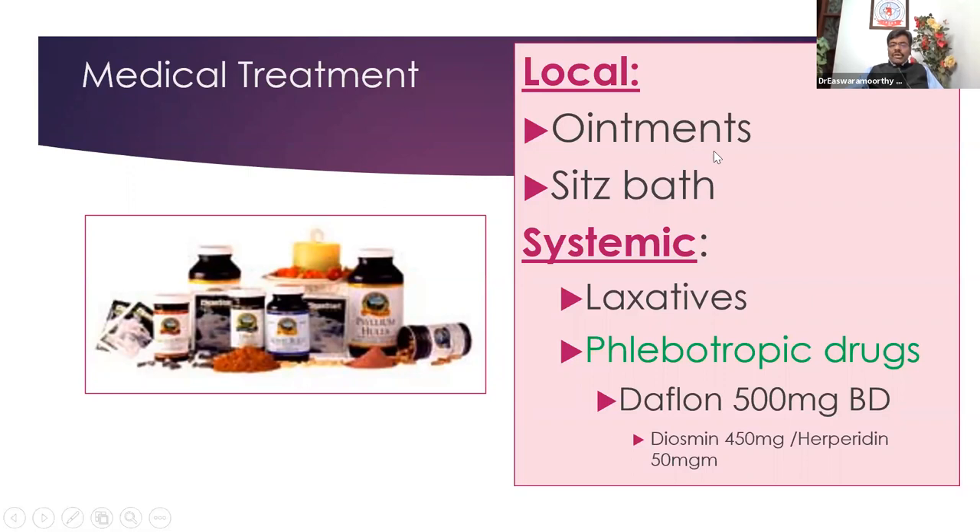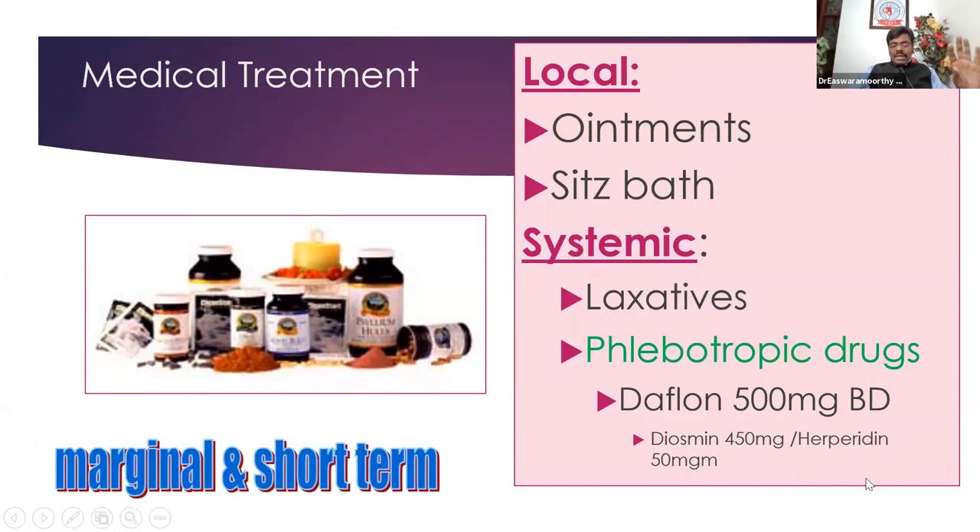What about ointments? We do have various soothing ointments — common ones like proctocytil or anavid. Make sure they don't cause any dermatitis in the region. What about drugs that can decrease a congested anal cushion? Yes — phlebotonic drugs are available, like Daflon commercially, consisting of diosmine and hesperidin. This can be used and most of the time you find some shrinkage, pain reduction, and decreased incidence of bleeding. But it has at best a short-term effect.